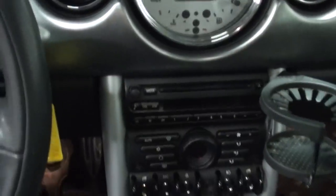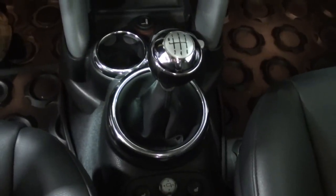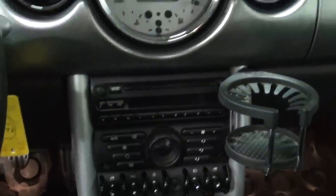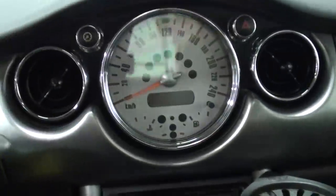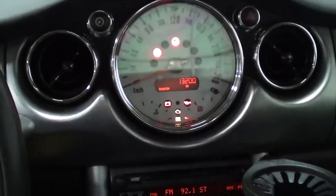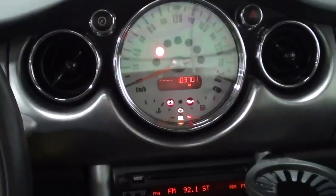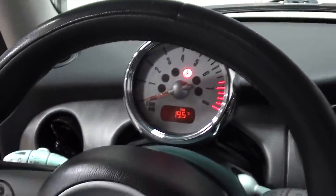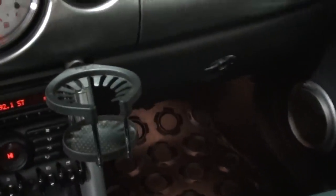Get in here and you'll see the six-speed transmission, Harman Kardon sound system, and a cup holder. Let me turn it on and show you the kilometers — 103,701 are the exact kilometers. Tachometer, sunroof controls up there, and a side visor for the driver.